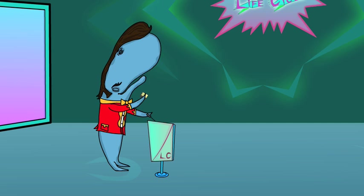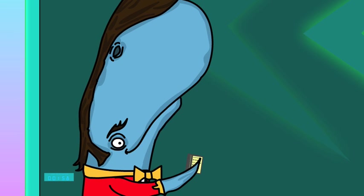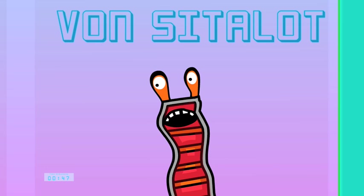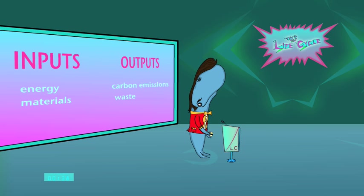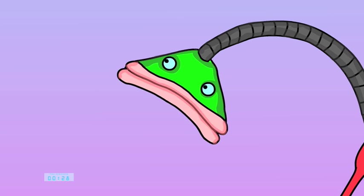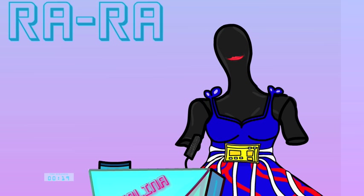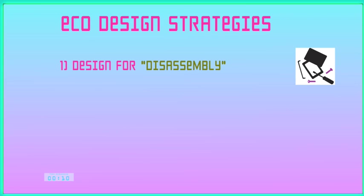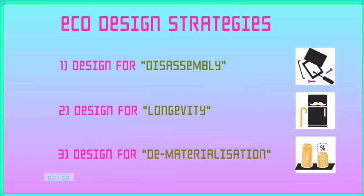Round three! It's the quickfire round. Appendages on buzzers please. Life cycle assessment looks at inputs and outputs. Give an example of one input and then its output. Energy is an input and carbon emissions are an output. Yes, I would have accepted materials and waste as well. Why is it important for a designer to consider a product's life cycle? Because it helps them understand the environmental impacts of their product. Correct. Name three eco design strategies. Designing a product so that it can be pulled apart easily. Designing a product to make it last longer. And using less materials even without losing quality.